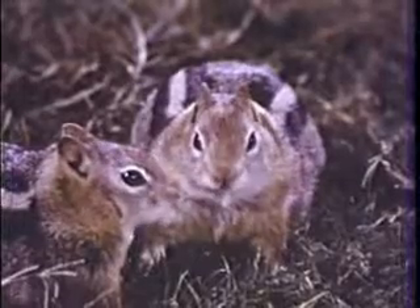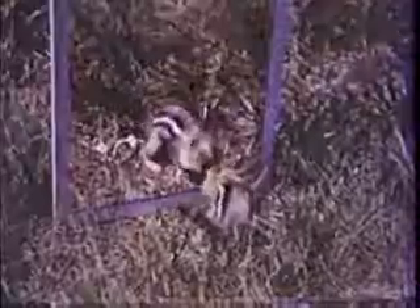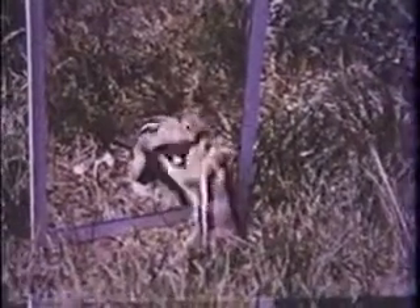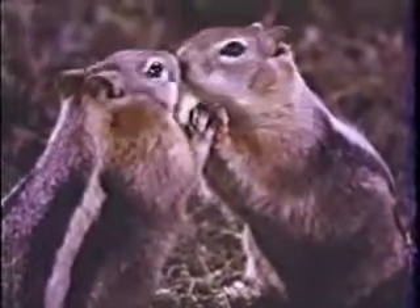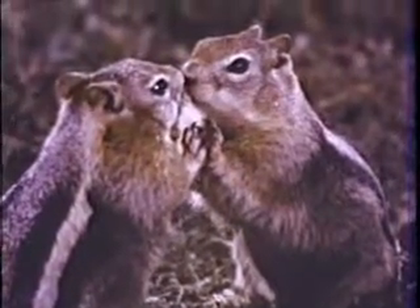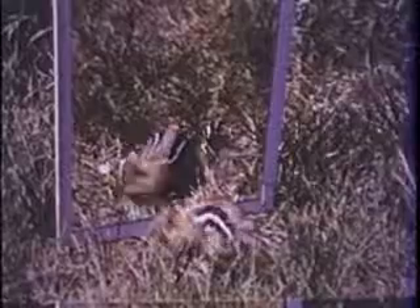Let's see what Squeak does when he meets a squirrel he's never seen before. We'll fool him with a mirror. Well, he thinks that squirrel in the mirror will run away, but he just sits and nibbles too. What kind of a squirrel is this anyway? Looks like a squirrel, but he doesn't smell right, does he, Squeak? And he certainly doesn't feel right. Well, a squirrel like that's a waste of time, and Squeak has work to do.